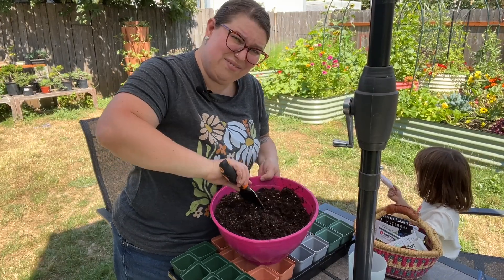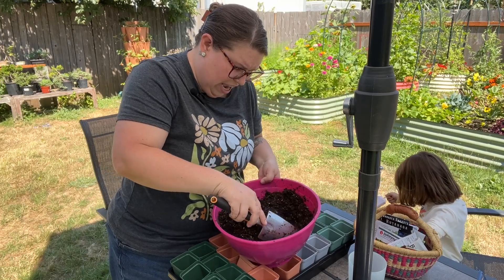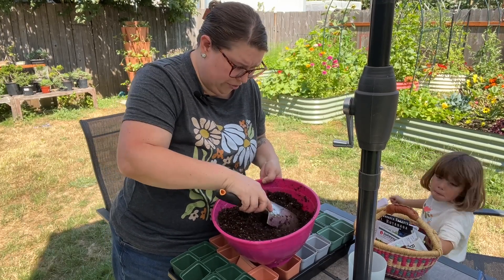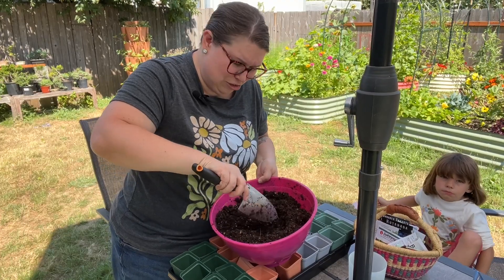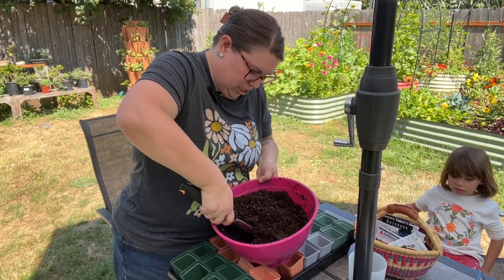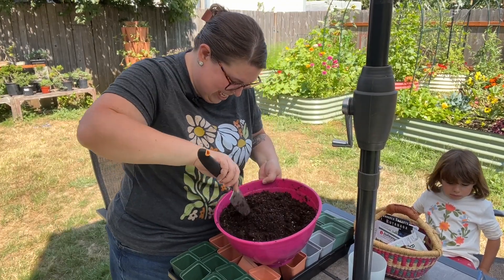You really just want to get it really mixed in there. You don't have to use a trowel or shovel — I'll get my hands in the dirt soon enough. For all you folks that liked to make mud pies when you were little, seed starting is for you. It is a good time to get dirty.